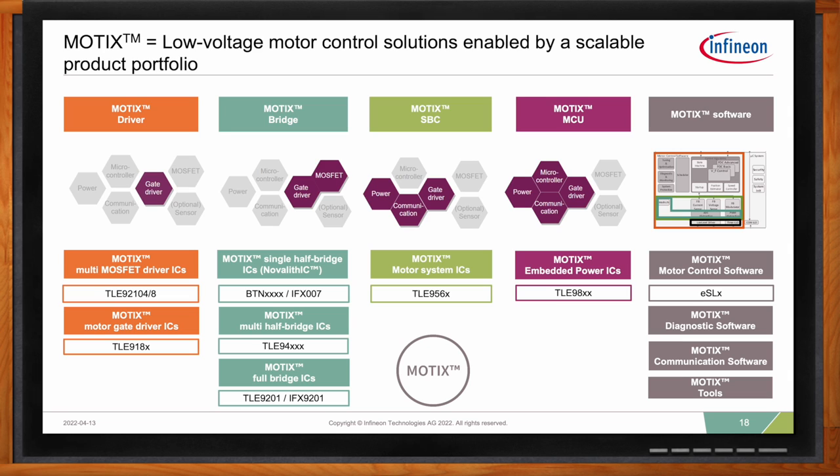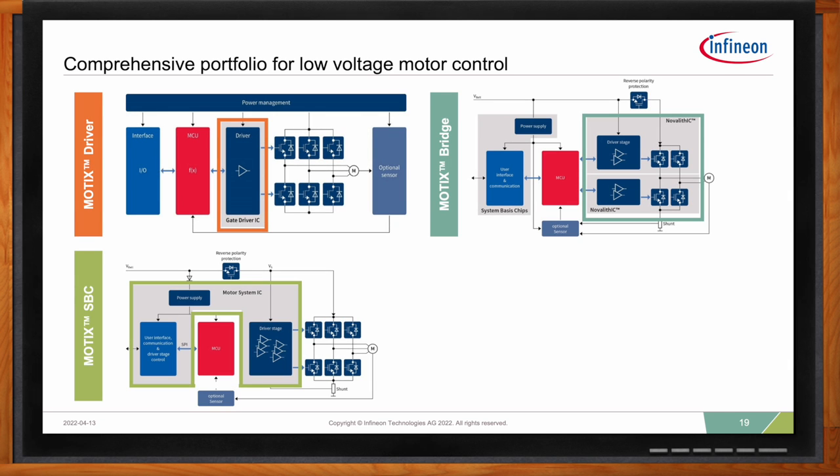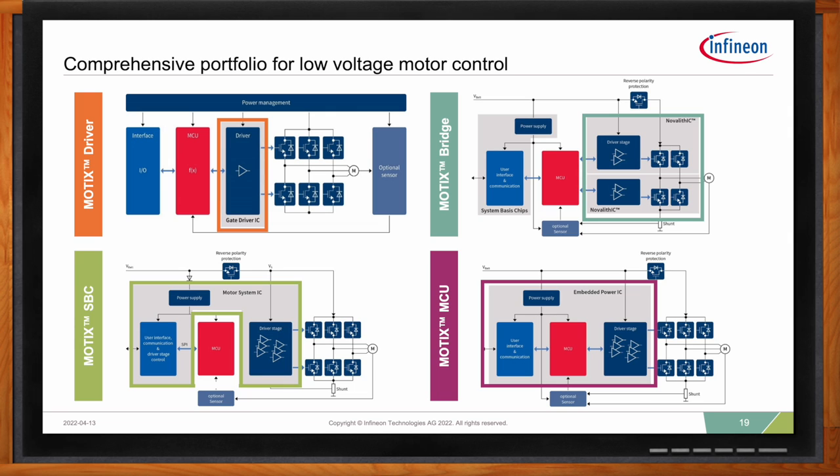Looking at an overview of the Modics product offering for low-voltage motor control: the Modics Driver is a single integrated driver for BLDC motor control; the Modics SBC combines power supply, communication interface, and gate drivers; the Modics Bridge — also known as Nova Plus — integrates MOSFETs and gate drivers for both power and control; and the Modics MCU combines power supply, user interface with communication, the MCU, and gate drivers for BLDC motor control applications.